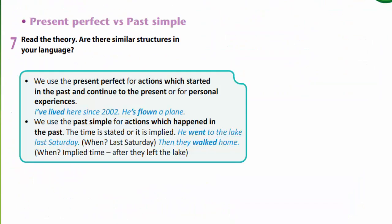Exercise 7. We are to read the theory. Are there similar structures in our language? Let's remember the rules and listen to the examples.